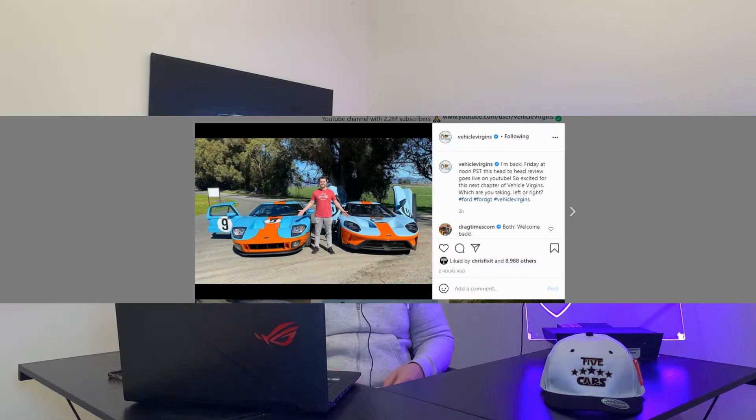Next up is Vehicle Versions. He's just posted on Instagram that his new video is coming out — a head-to-head review going live on YouTube Friday at noon PST. He's posted saying 'I'm back' and asking which car you're taking, left or right. As much as I love the old-style GT, I absolutely love the new one — it's one of my favourite shaped cars out there.